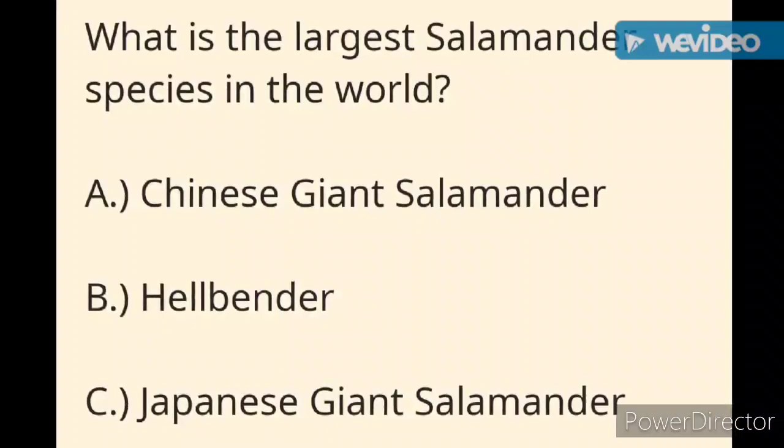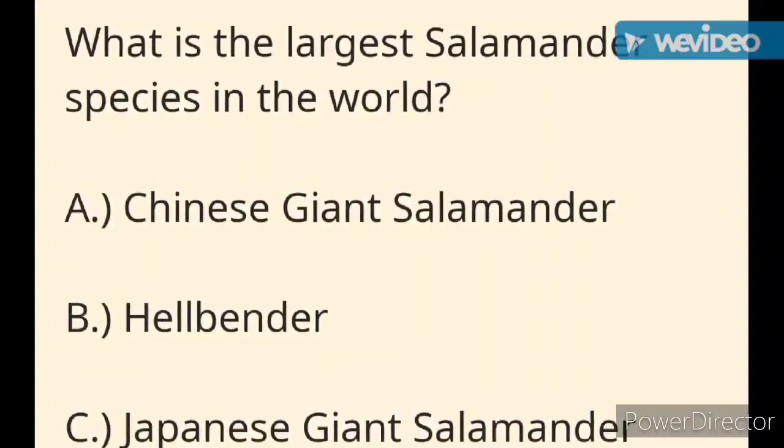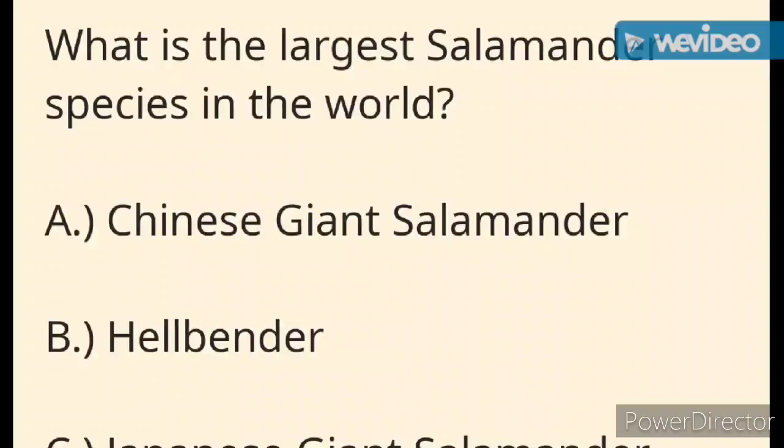Now for the question today: what is the largest salamander species in the world? A) the Chinese giant salamander, B) the hellbender, or C) the Japanese giant salamander? Check back later in the video for the correct answer.